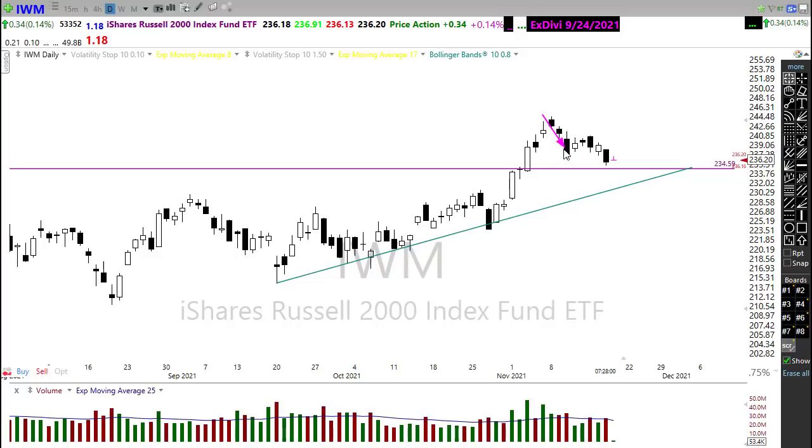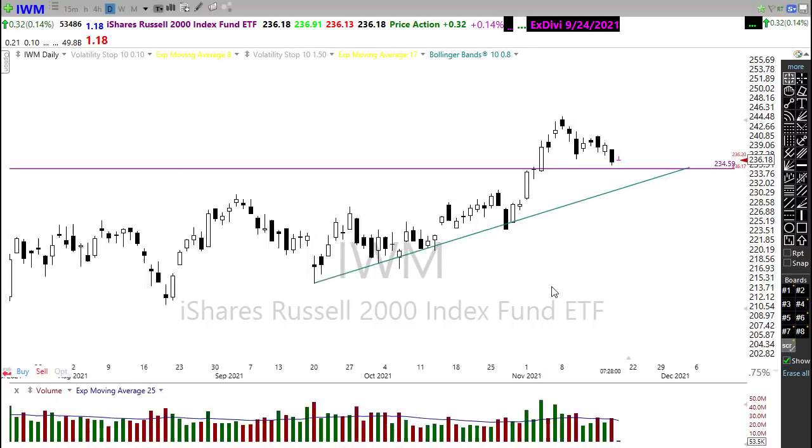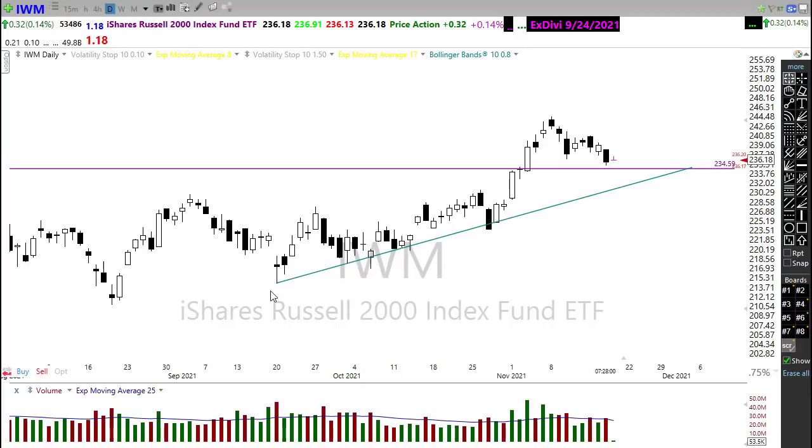So keep in mind, we did create a lower high and a lower low yesterday in the Russell. But we have a year's worth of price support holding us here in the chart, and we remain above that. And we also remain above this trend.